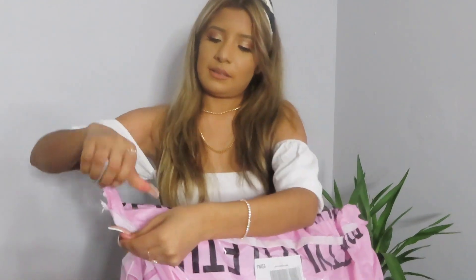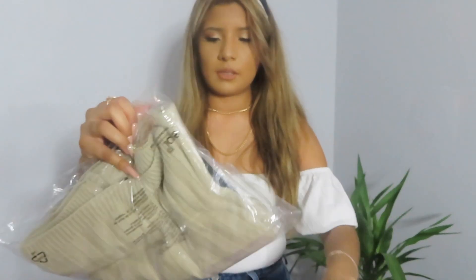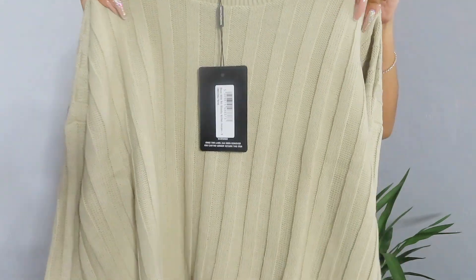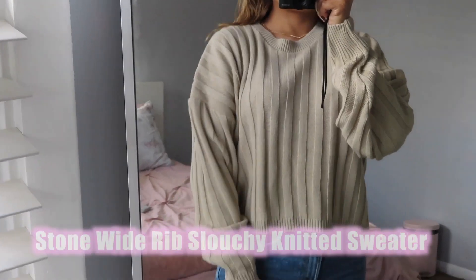The next thing I got is also a sweater. I think it's also cropped — yep, it's cropped. It looks like this. It's like a ribbed cropped sweater. It's cute. And this one is a size small.